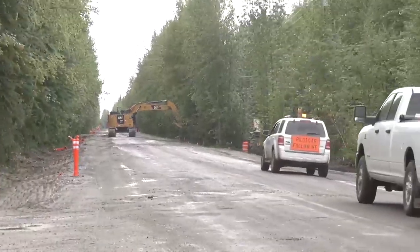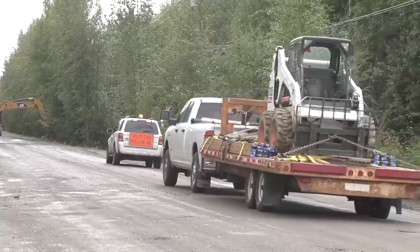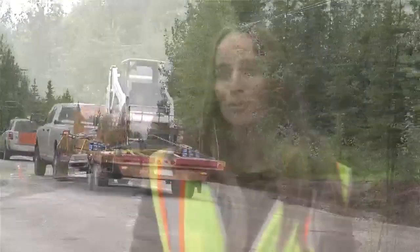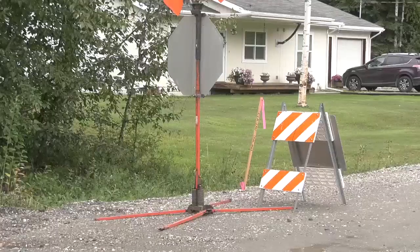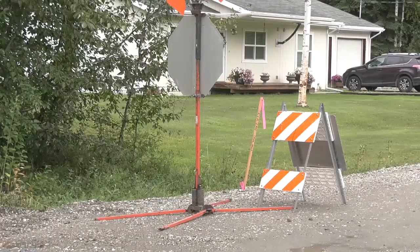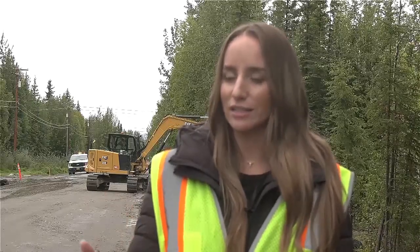Much like 4th Avenue, this project is also connected to Fairbanks Area Surface Transportation Planning. Wool Road is a direct connector to Midnight Sun Elementary, and it's also one where we've seen a lot of new construction as far as new homes being built since 2010. The need for wider roads and the ability to have pedestrian access on the side is one that was identified by the community.